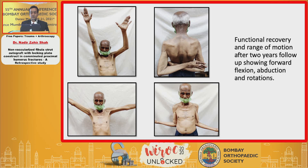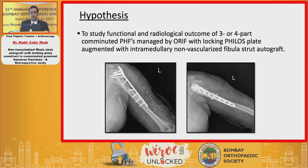The hypothesis is to study the functional and radiological outcome of three or four part comminuted proximal humerus fractures managed by open reduction and internal fixation with locking philos plate augmented with intramedullary non-vascularized fibular strut graft.